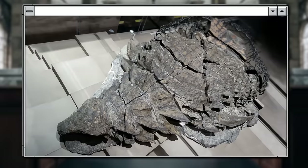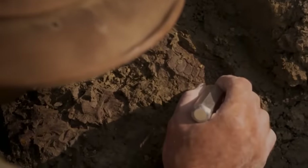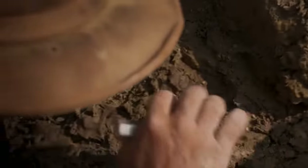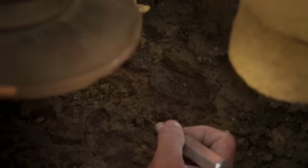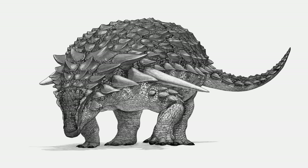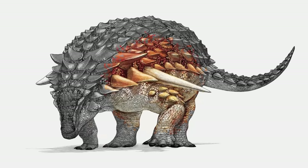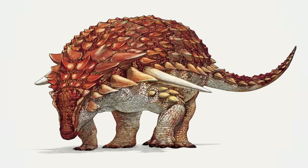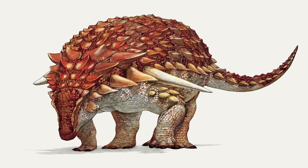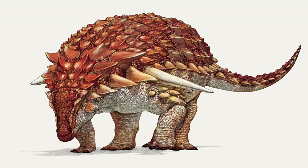Scientists didn't just admire their discovery. The remarkable preservation of the armored plates and scales helped paleontologists understand the size and shape of the creature's keratin defenses. It also allowed them to reconstruct its coloration, thanks to tiny bits of red pigment found during the excavation. Scientists have figured out what color this dinosaur was — apparently it was dark red, closer to brown in the upper body and lighter in the lower body.